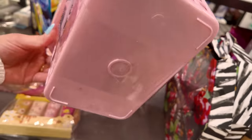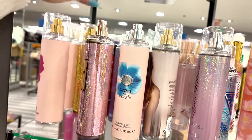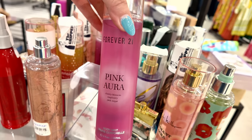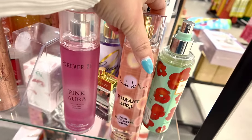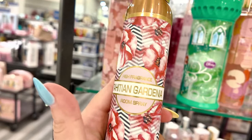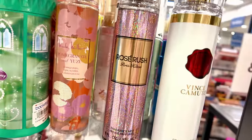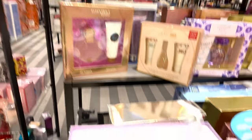They have bath essentials — a little caddy six-count set with sponges, towels, and spa gloves for $12.99. There are also more fragrances and body mists. Forever 21 Pink Aura Cherry Blossom Raspberry for $5.99, Nicole Miller Radiance with peony, peach, and nectar for $5.99. They have Tahitian Garden room spray and Moon Spray — Tahitian and Gardenia — for $3.99. Rose Rush by Paris Hilton for $7.99, and Vince Camuto as well.